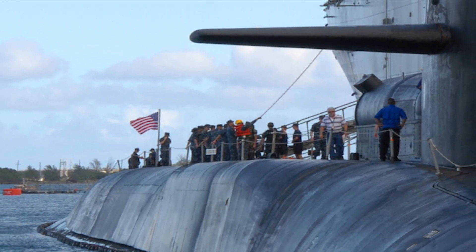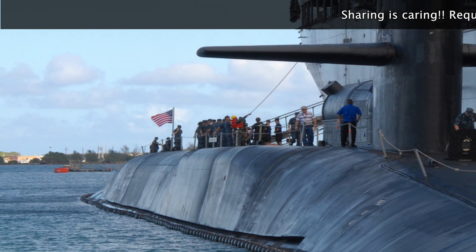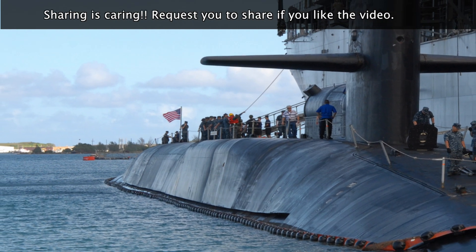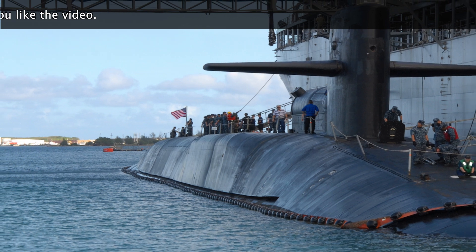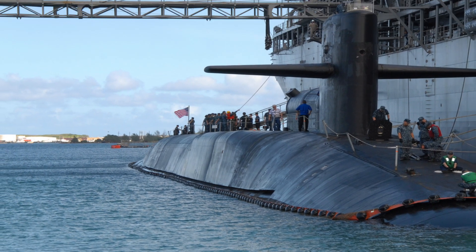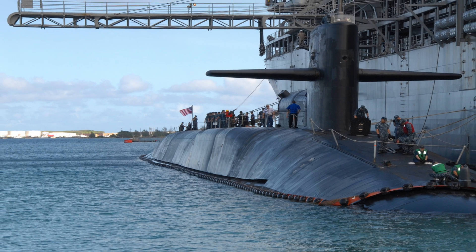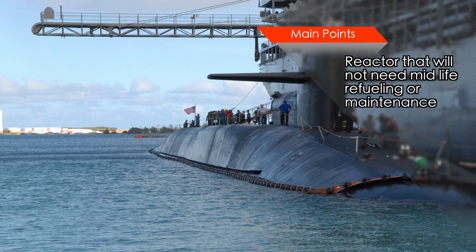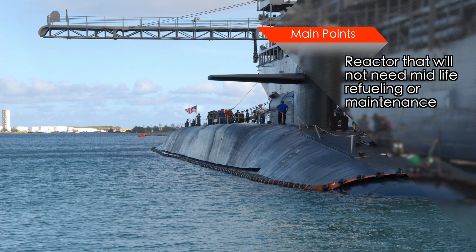Ohio-class submarine reactors need mid-life refueling, but the nuclear reactor in Columbia will last the lifetime of the vessel. This means they will not require mid-life refueling or maintenance, so they will spend more time in action and less time in docks. In terms of operations, the Columbia-class submarines will be able to undertake more missions than the Ohio-class they are replacing. With this improved reactor core, the 12 Columbia-class submarines will have the same sea presence as the current fleet of 14 Ohio ballistic missile submarines.